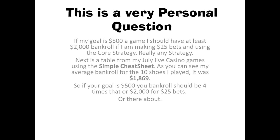As you can see on that, my average bankroll for the 10 shoes that I played was about $1,800. So, rule of thumb: if your goal was $500, your bankroll should be four times that, or $2,000, if you're making $25 bets or thereabouts.